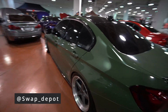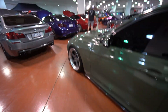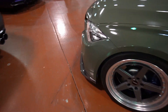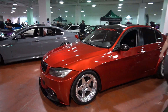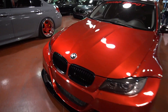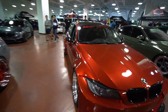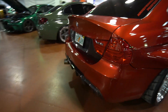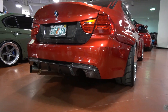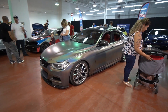This is Ali Swap Depot's F30 wrapped in this green color — came out super dope. Side skirt extensions, front lip — it looks absolutely mean. And then of course he made his E90 super thick wide body with this candy red paint. Look at that front end, guys — he got the thick boy, I got the skinny girl. Came out pretty sick. Look at the interior — I'll show you guys a little bit of the rear end.